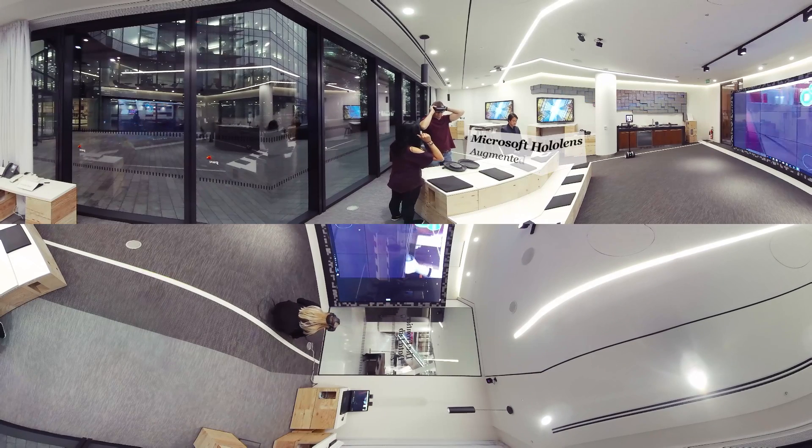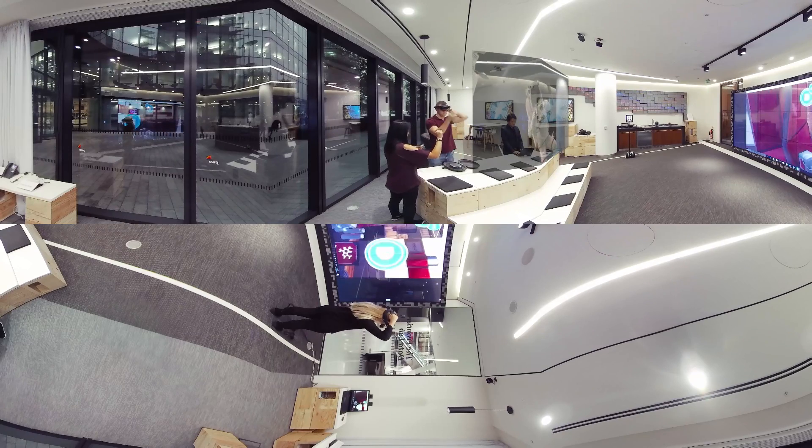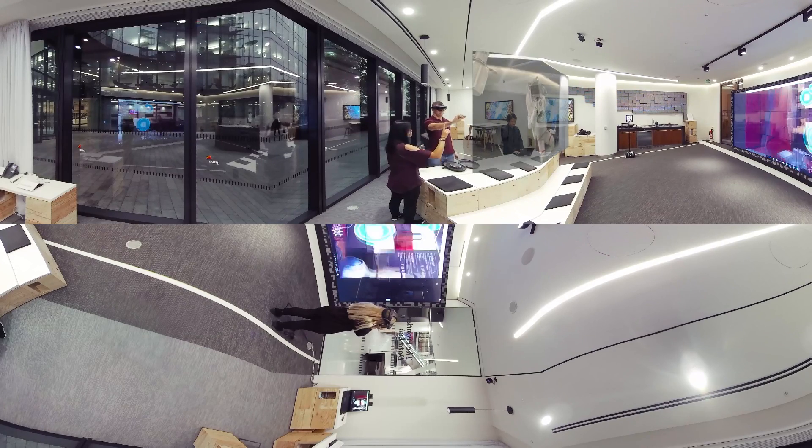We also have an augmented reality headset, the HoloLens. AR works by allowing you to overlay both visual and sound information on top of your real world.